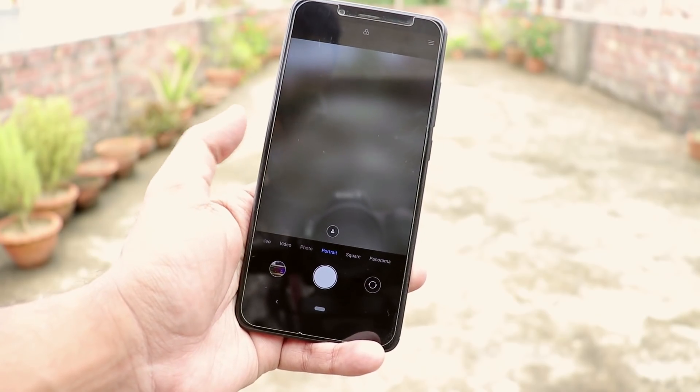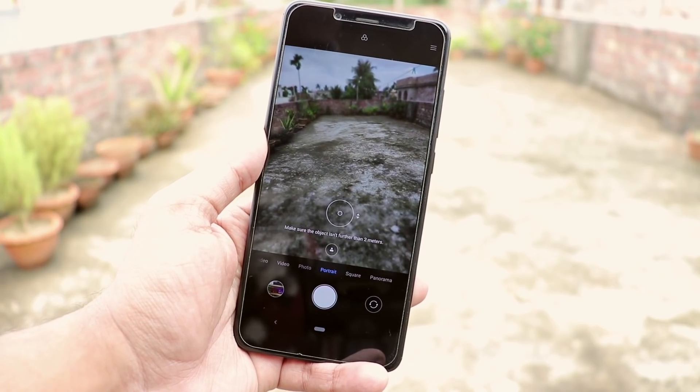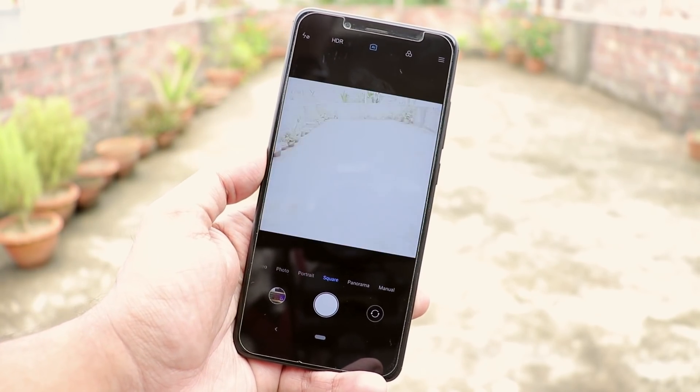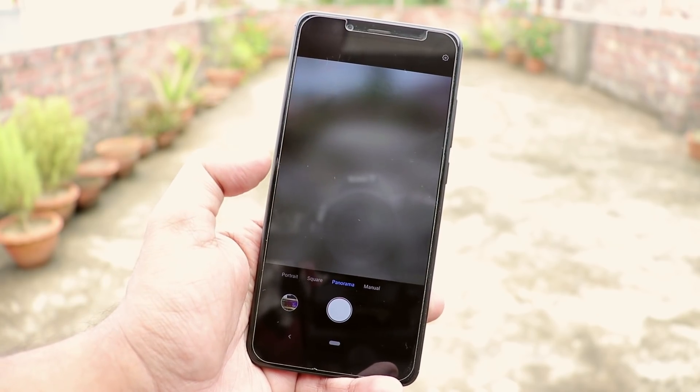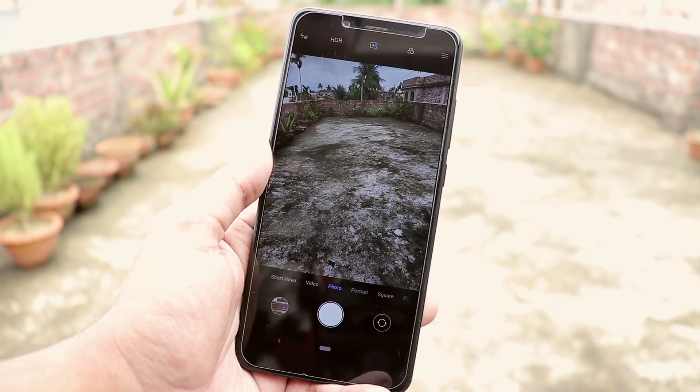Performance is great. Even gaming performance is good enough. You can watch the full review if you want from the cards or from the description. In terms of camera, it has the Mi A2 stock camera app which supports AI portrait mode on both front and back cameras, and here are some samples.